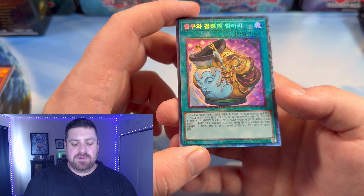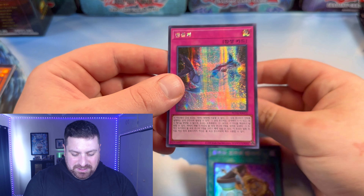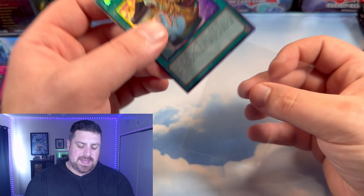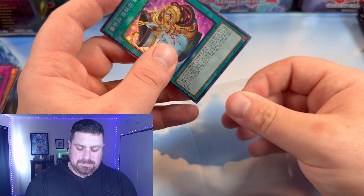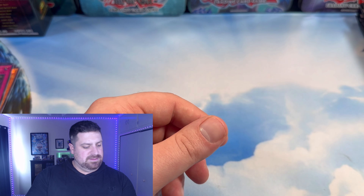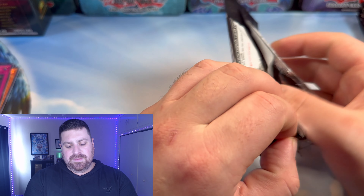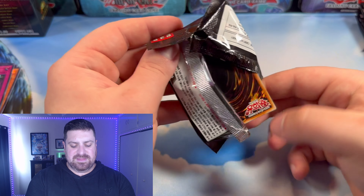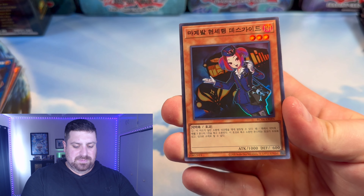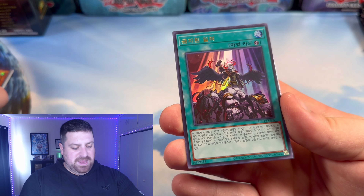And then a Water card that really escapes my mind. A Pot of Prosperity right after a Lava Golem — that is nice. Hopefully we get a ratio like this when this comes out. We got a Crusadia, a Tour Guide — that's going to look pretty slick with some rarity upgrades — and a Forbidden Droplet. That's definitely one that everyone wants to see reprinted a few more times.